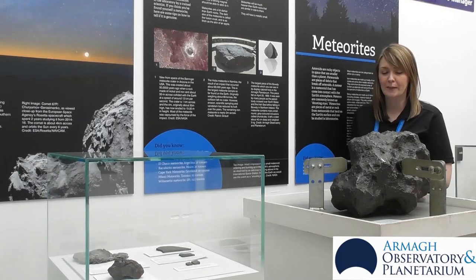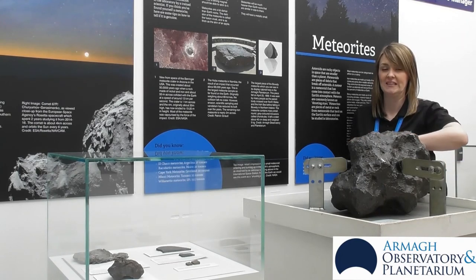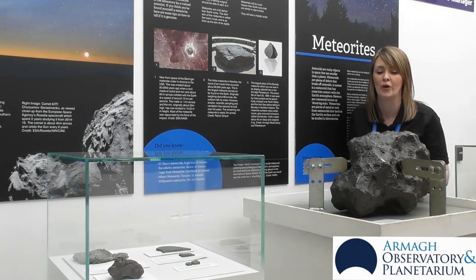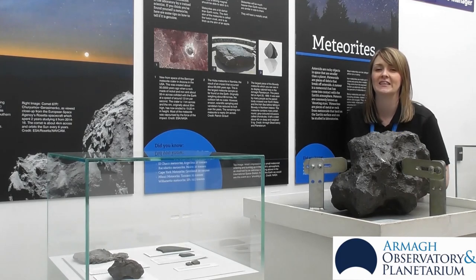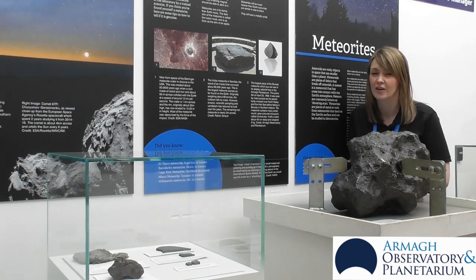Another tip to look for when identifying meteorites is to look for a dark burnt crust. This is called the fusion crust and it's actually only about as thick as the skin on an apple. And another tip is that meteorites are actually incredibly heavy — about three times heavier than an earth rock of the same size.